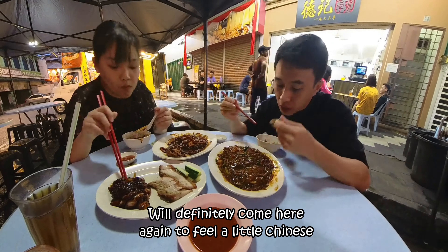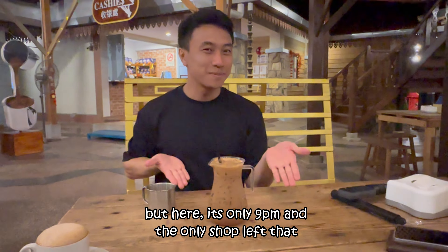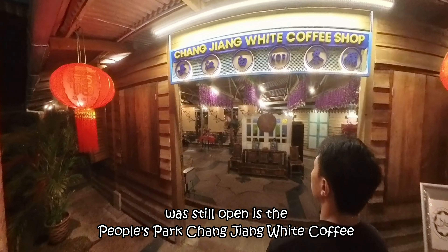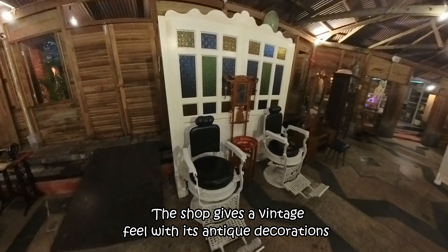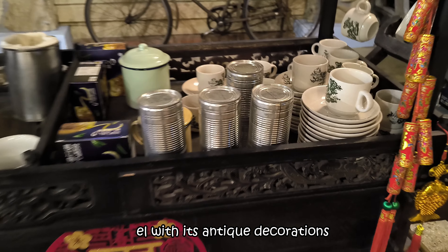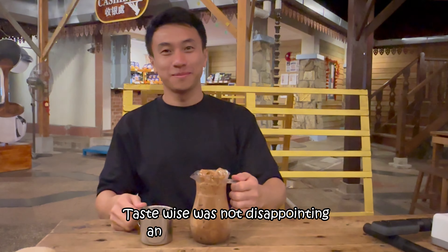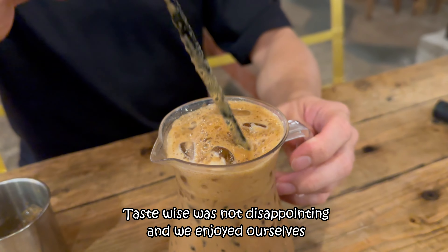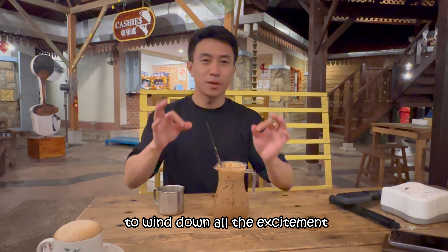We'll definitely come again to feel a little Chinese. In KL, nothing sleeps, but here it's only 9pm and the only shop still open was People's Park Changjiang White Coffee. The shop gives a vintage feel with its antique decorations. Also, the coffee — you can pour it into the jug by yourself. Taste-wise it was not disappointing and we enjoyed ourselves here on the final night of the trip to wind down all the excitement.